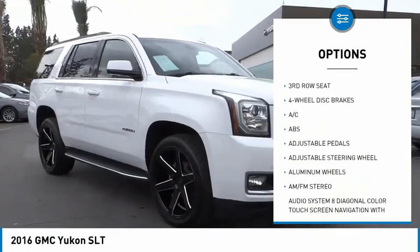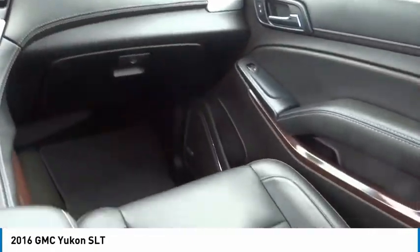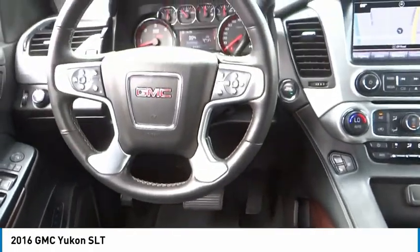Remote engine start, power lift gate, brake assist, traction control, stability control. This beauty will make even your house keys jealous. Drive it today.